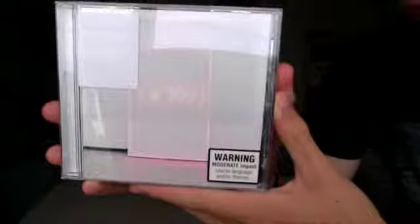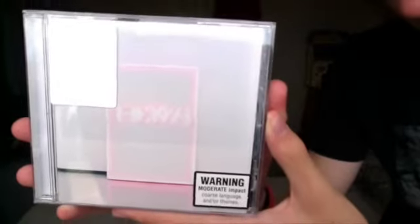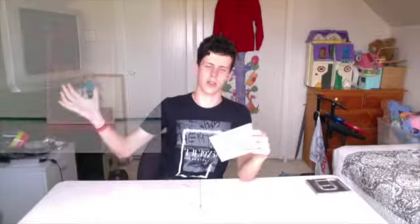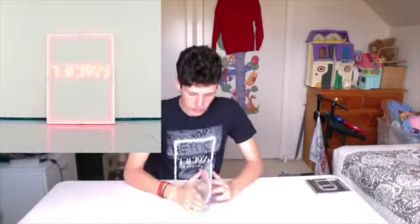I'll try and get up close and show you. Basically, this is it. And then on the back it says 'I Like It When You Sleep, For You Are So Beautiful Yet So Unaware of It.' I'll even chuck a picture of the album cover here just so it's a bit easier to see. There's a sticker here which says the 1975 name of the album — the new album featuring 'Love Me' and 'The Sound.'